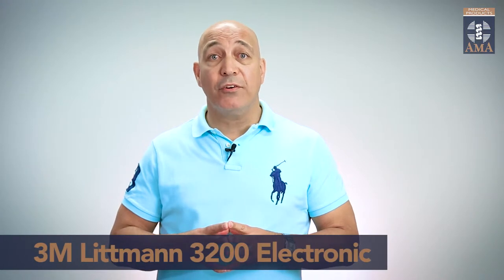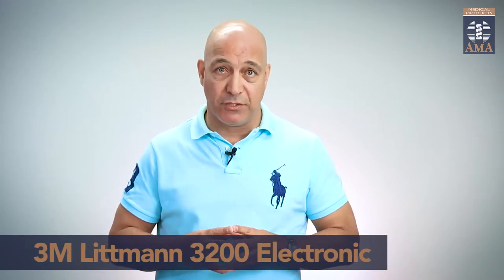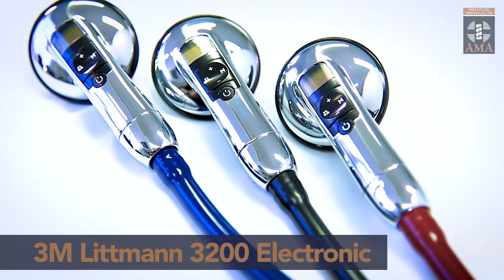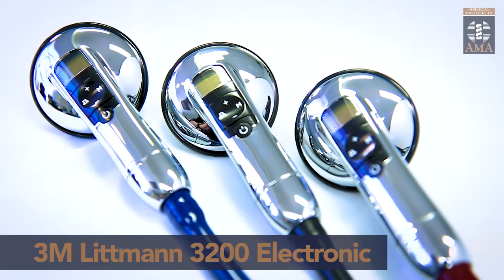The Littmann 3M 3200 electronic stethoscope is a top of the range solution chosen by medical professionals. If you're looking for a stethoscope that sits in the upper tier of technologically advanced options, then you've landed at the right place.